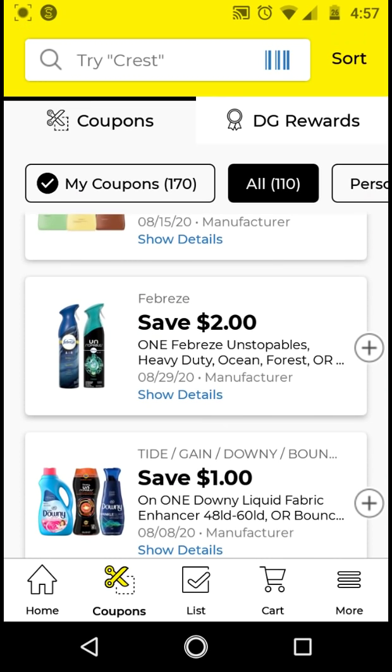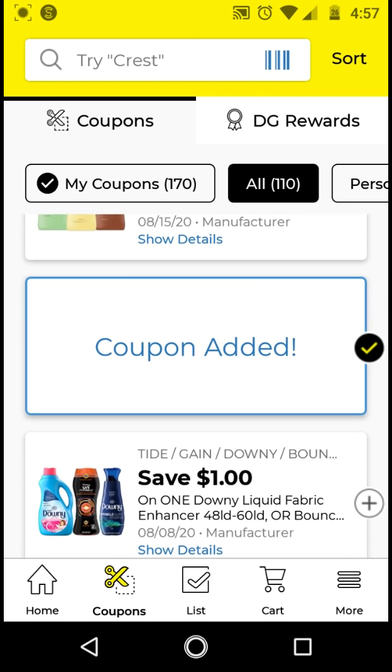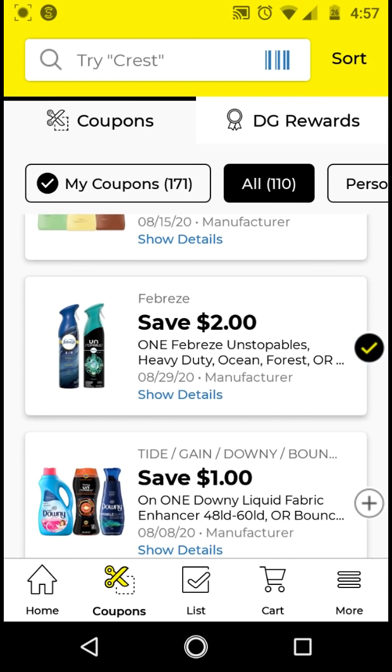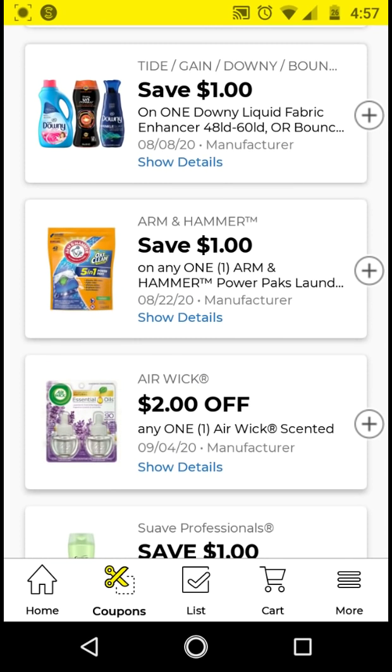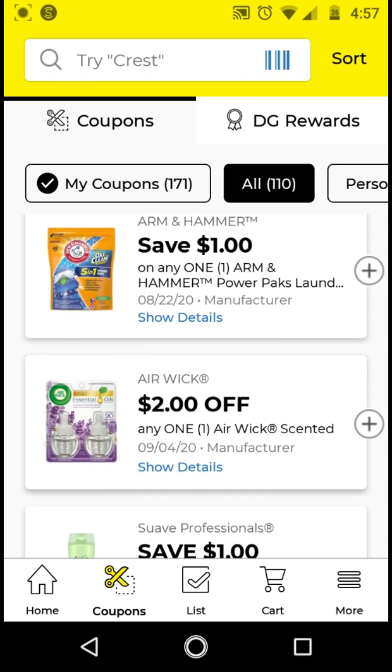The Febreze Unstoppables are around $4. With this $2 off digital, it'll be $2. Go ahead and clip that. I will not be clipping the Downy. The Arm & Hammer packs — I think these are $3.95. With the $1 off digital, it'll be $2.95. Go ahead and clip that.